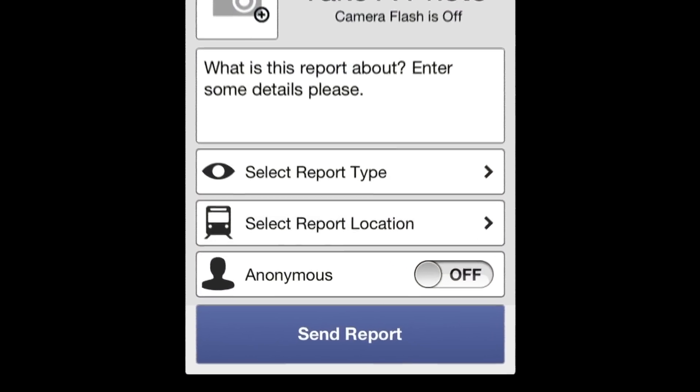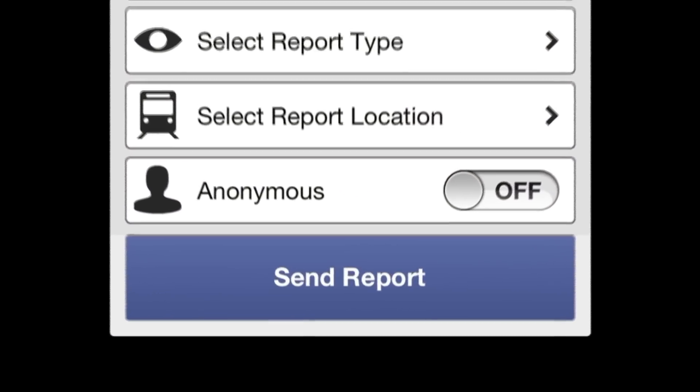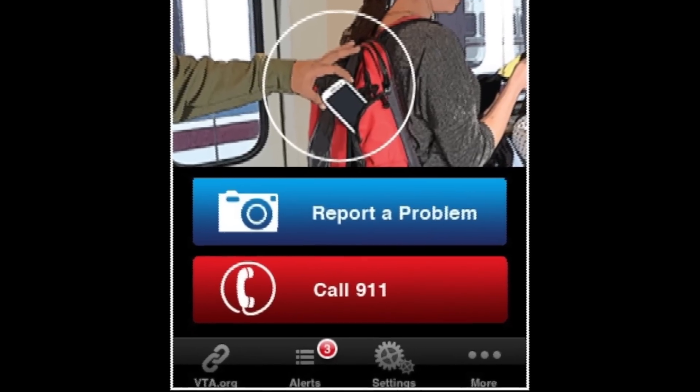With VTA Alerts, you can send us text messages and photos that will assist us in our response. Remember, in the event of a serious emergency, you can always call 911 on your cell phone, or you can select the 911 button on the VTA Alerts app.